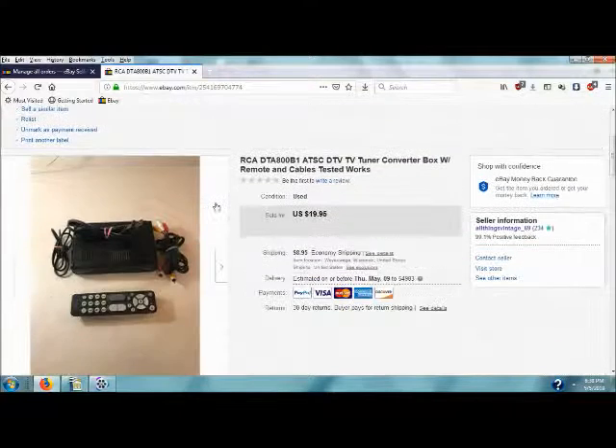This here was another item I sold this weekend. I've had this for the longest time — I picked it up at a garage sale last summer. It sold for $19.95 with $8.95 shipping. I have no idea what I paid for it. Some of the stuff I picked up less than a week ago is already out the door — pretty happy about that.